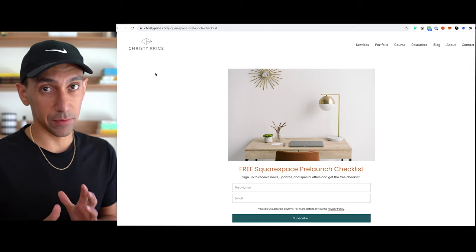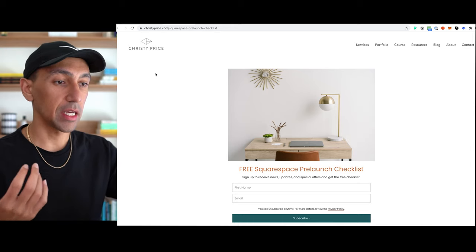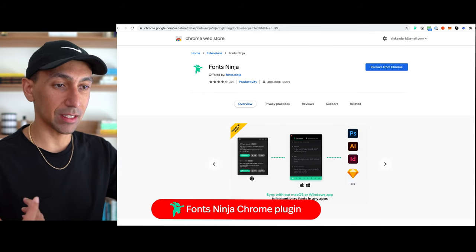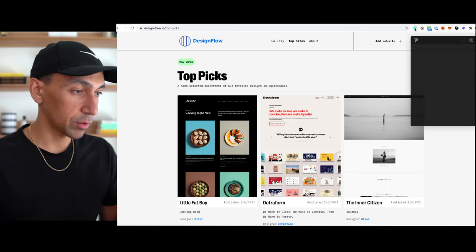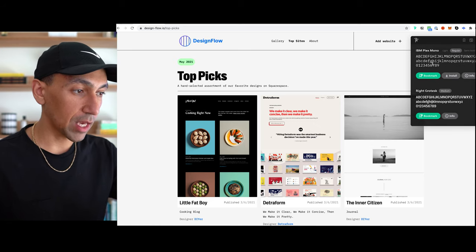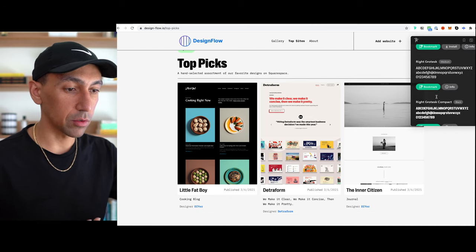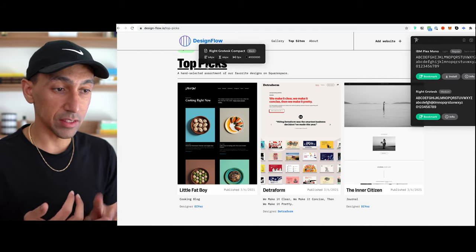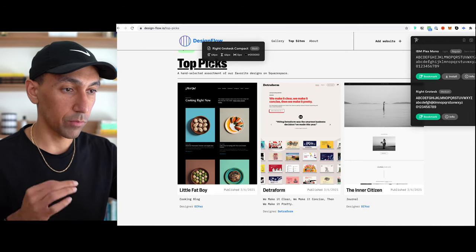Now let's talk about plugins. First and foremost is Font Ninja — I highly recommend it because it allows you to pull out and identify what fonts are on a website. When you click Font Ninja, it loads a little screen on the side and tells you what fonts are on the page. So we have IBM Plex Mono, Right Grotesque, and Right Grotesque Compact. It also helps you identify the colors, font size, and spacing.